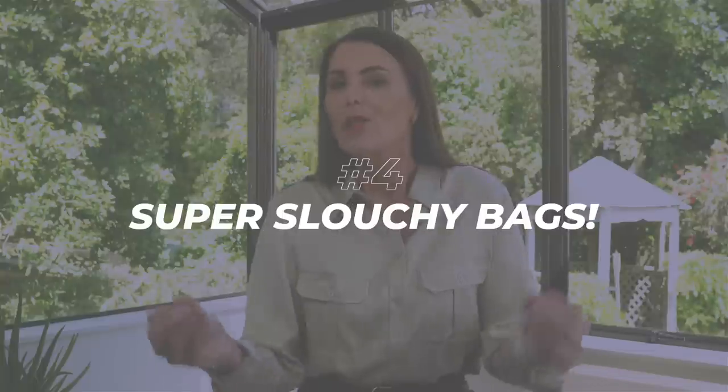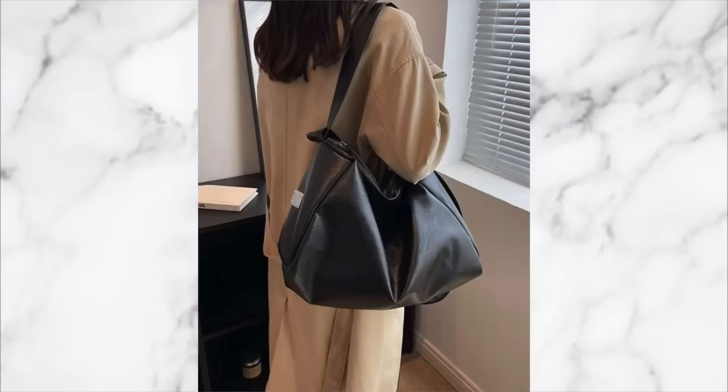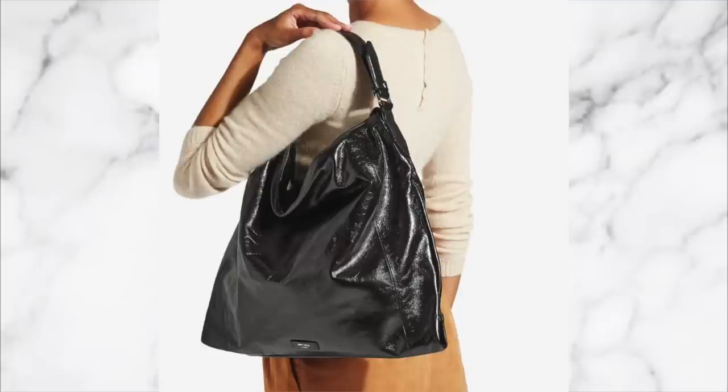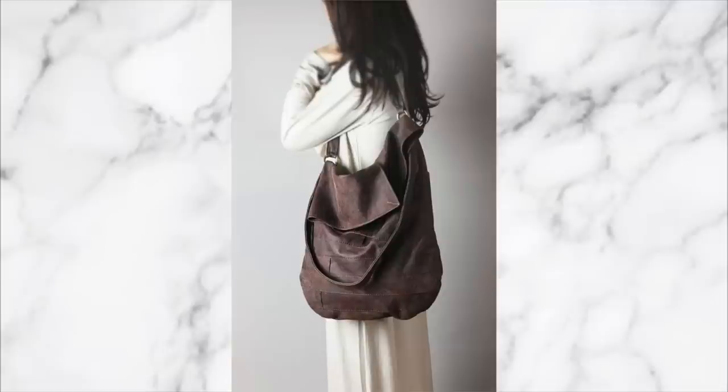I'm probably going to come under fire for this one, but overly slouchy handbags tend to drag an outfit down and just make your whole outfit look a little bit sloppy and unkept. I'm not suggesting that everything that you wear has to be structured, but what I regularly see is sloppy slouchy bags just dragging down an otherwise chic outfit. Slouchy bags may be fine for really casual times or heading to the gym, but if you are using one day to day, they definitely tend to cheapen an outfit and make it look a little bit too relaxed sometimes.